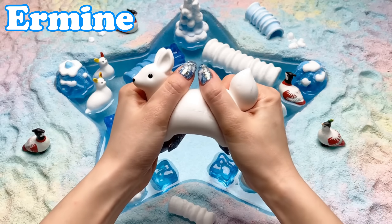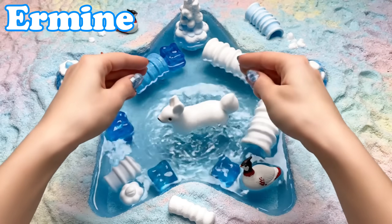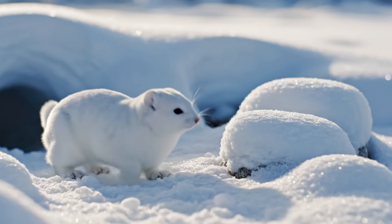Ermine. Ermines turn white in winter. They move quickly between snowy rocks.